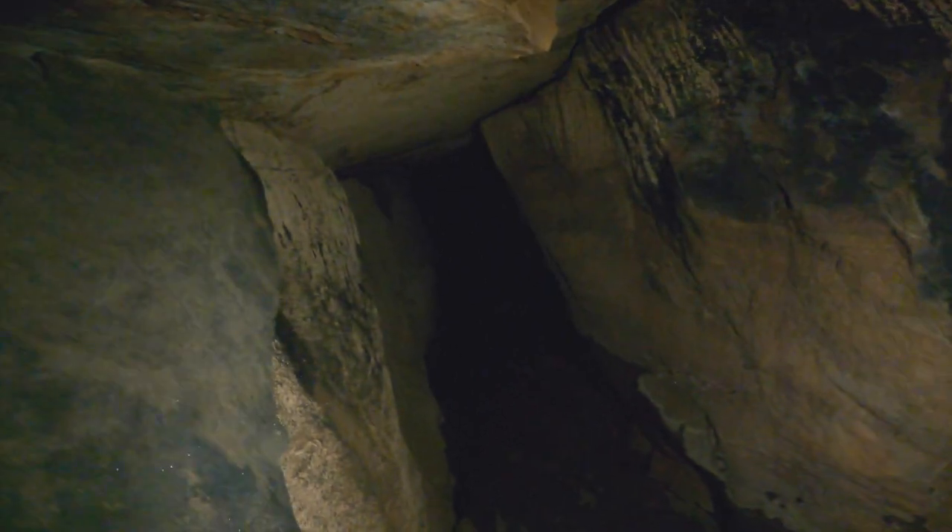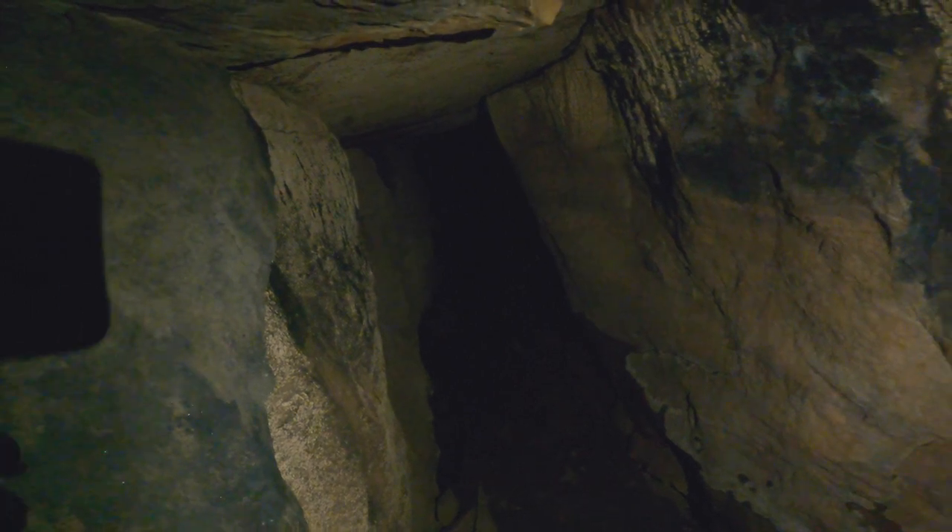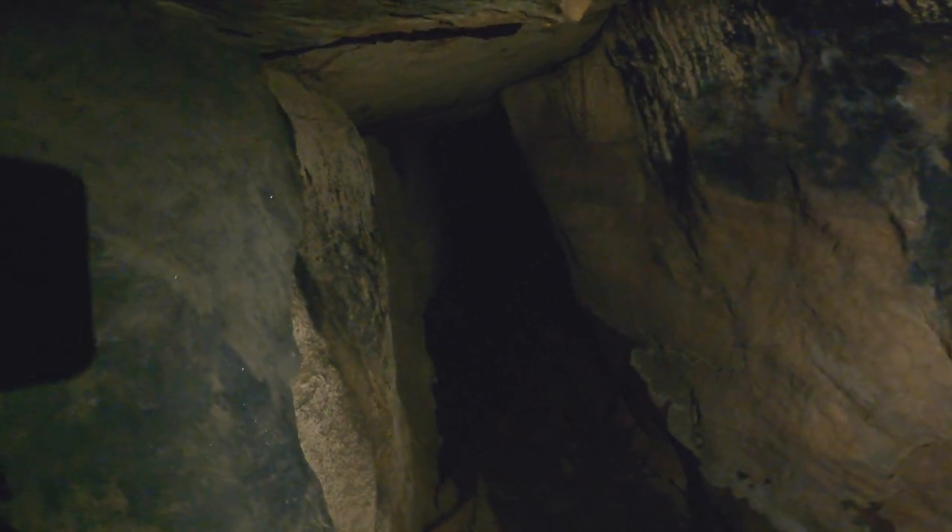Looks like a pretty deep cave back in there. I think I'll leave that alone.